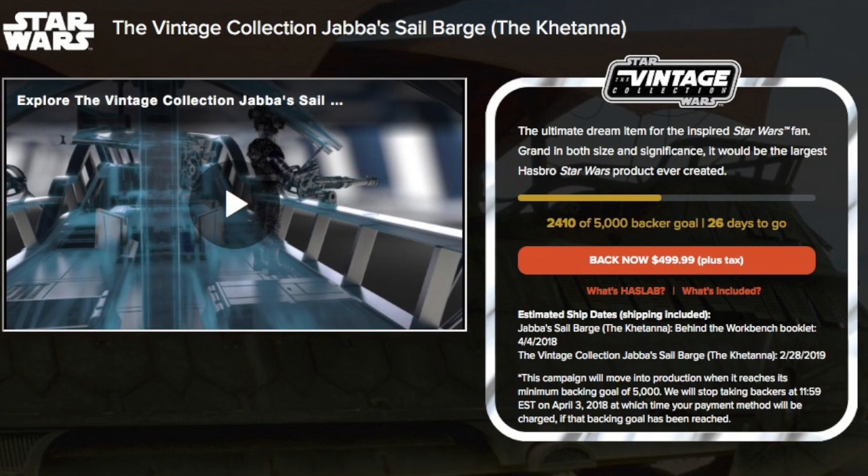At the time of this video they were at 2,410 out of 5,000 with 26 days to go. I'm not sure if that's good or bad — they're less than halfway through in terms of time, but one would expect that the majority of people who are really gung-ho about getting a Jabba Sail Barge have probably already backed it by this point. Sometimes in the last days of a Kickstarter-esque campaign you get a lot of people on the fence finally deciding to back it, so it may jump up at the last minute.